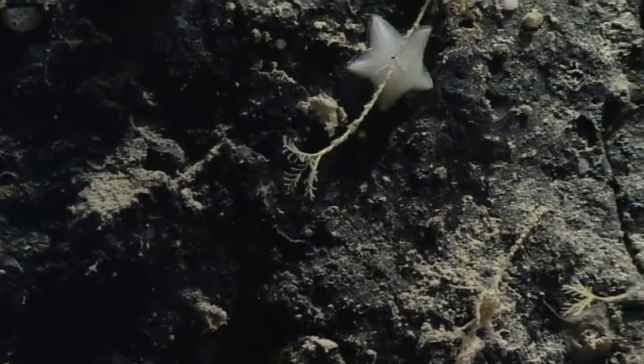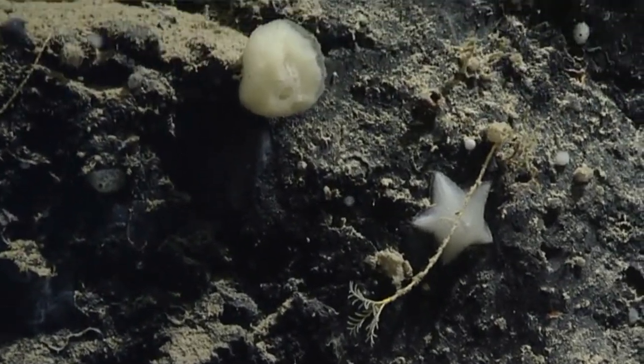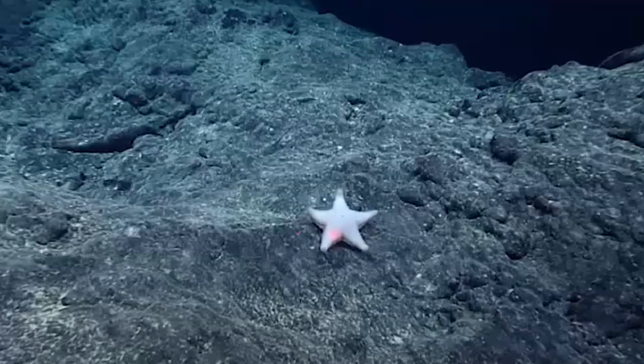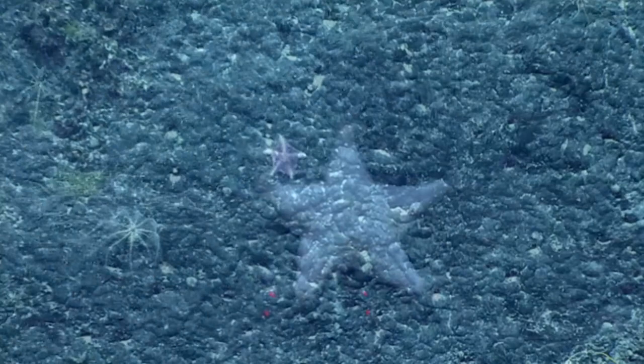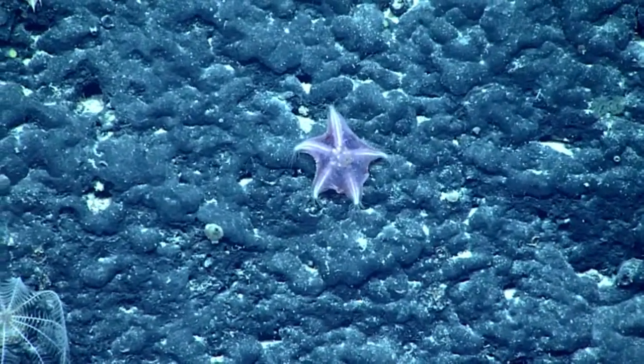These invertebrates are a type of sea star. They look more puffy than most other sea star species, hence the name cushion star. Slime stars have a tent-like mantle suspended over the true surface of their body, held up by many spines, giving them a honeycomb-like shape if viewed in a cross-section.